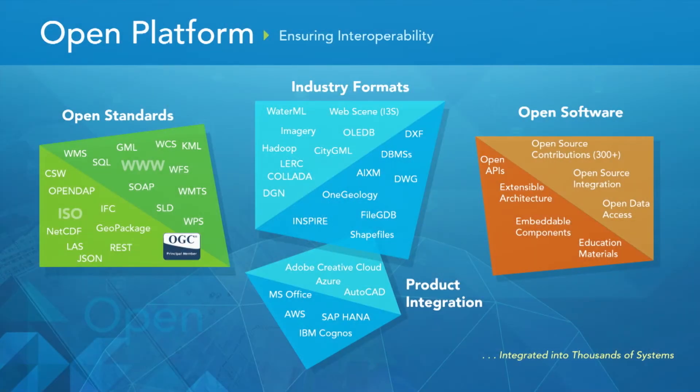A core aspect of everything that we've done for over 20 years now is to provide an open platform to ensure interoperability and productivity across your systems. We do this in a variety of ways. We support and embrace open standards and are participatory on many of these open committees. We support and embrace industry formats — there are many standards out there that are standards because they're practical and people use them, and we make sure those work for you.